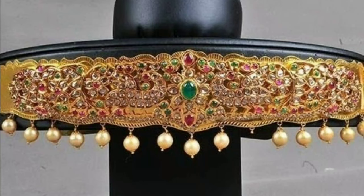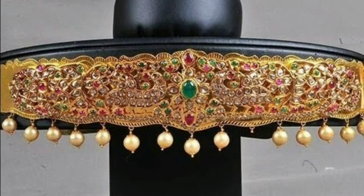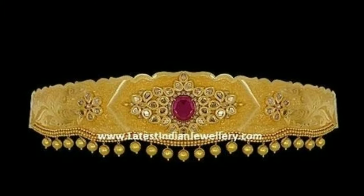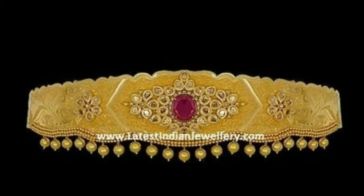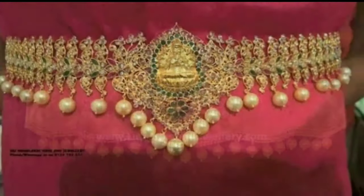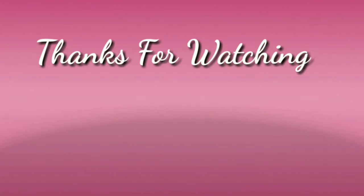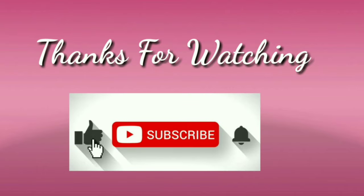If you like my videos, give valuable feedback in the comment section. I hope you like this video. If you do, please like and share with your friends and family. Don't forget to subscribe. Stay with us and keep watching for more videos. Thanks for watching.